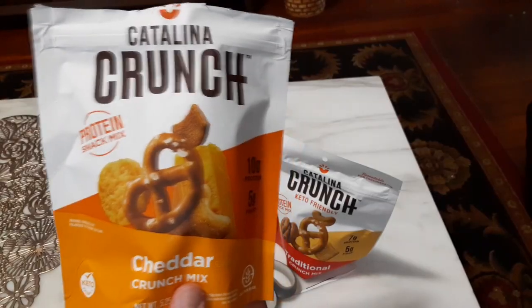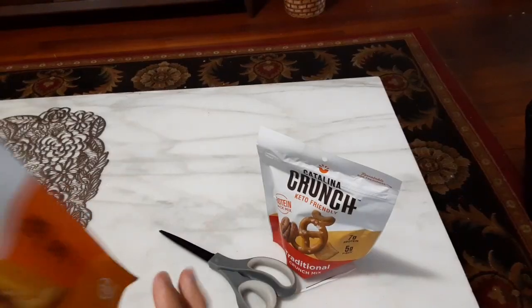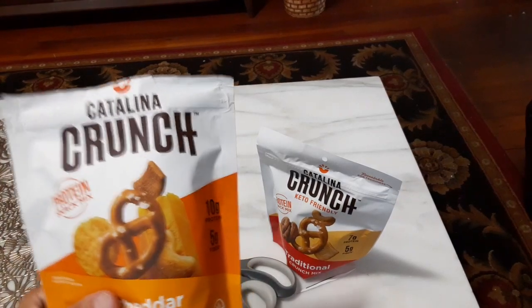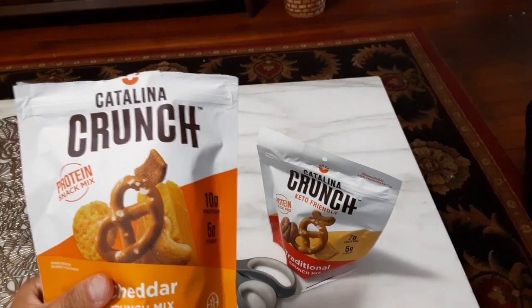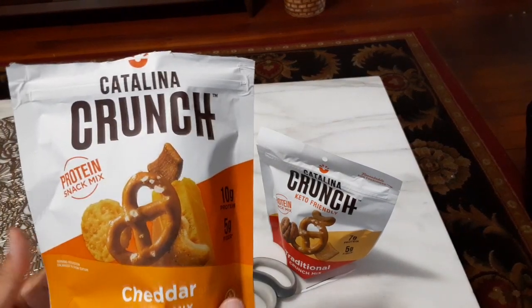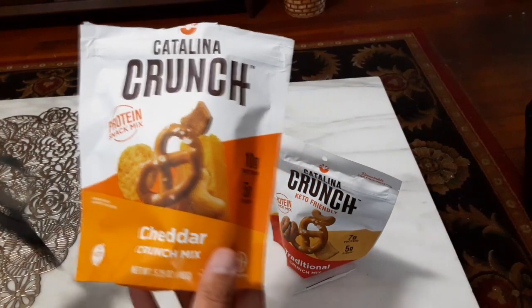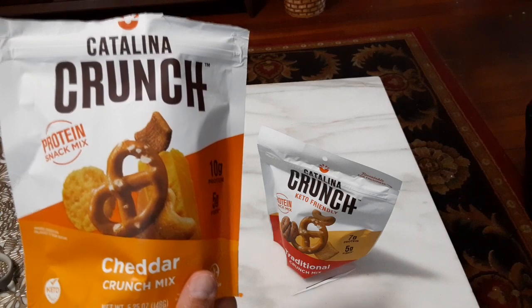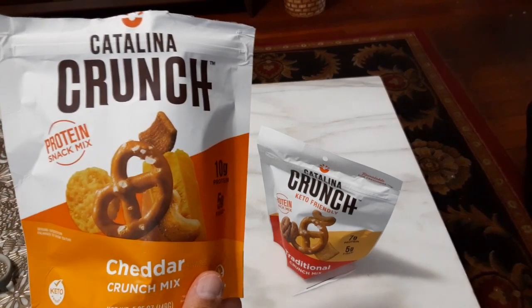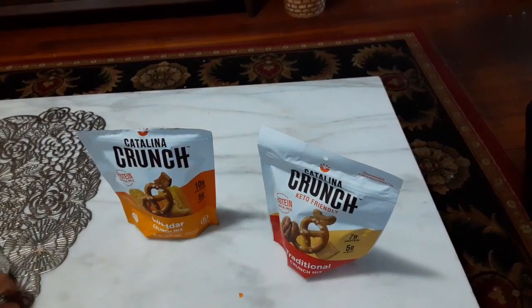I'll go ahead and say already I would highly recommend this Cheddar Crunch Mix for anyone who wants a nice snack. It has a nice cheese flavor, it's nice and crunchy, and it really does satisfy that Chex Mix craving you might have — but it might not be as bad as some other trail or snack mixes in terms of sugar content.